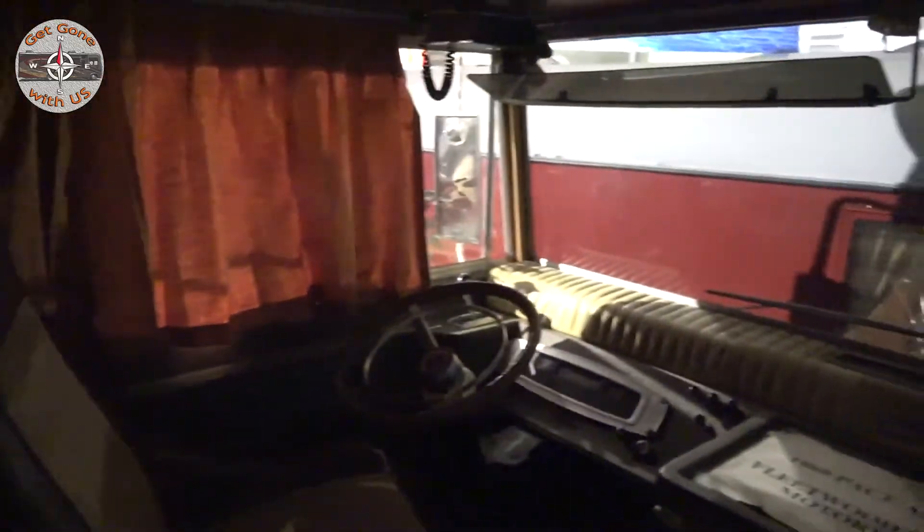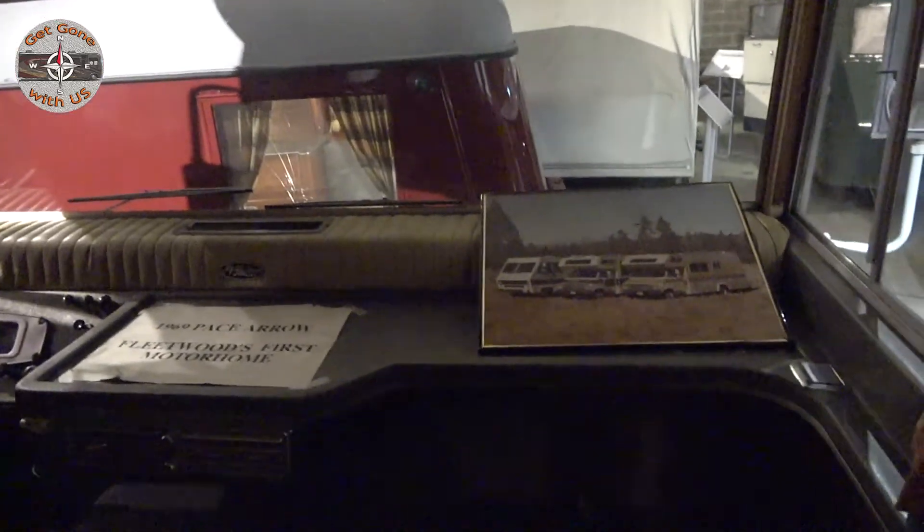It's certainly dark in here. When Fleetwood brought the Pace Arrow back, it didn't look like this at all.